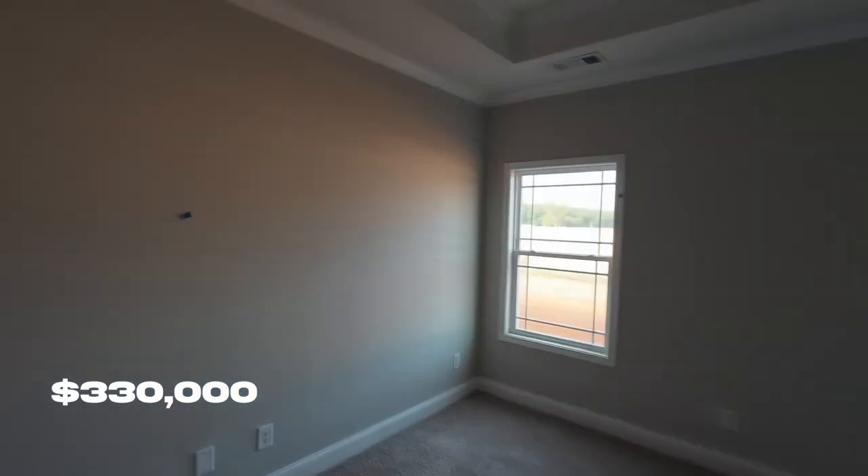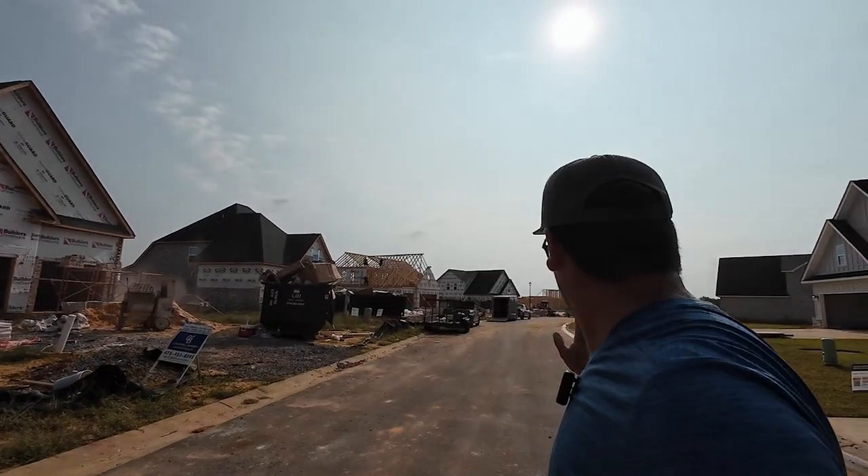If you'd like to take a look at it, let me know — I'm more than happy to show you. Now we've seen the smaller homes, but I'm going to show you one of these bigger homes. As you can see, there's a lot of new construction going on behind me — they just really started on the inner circle of Planters Ridge.